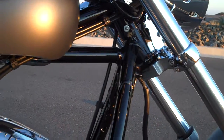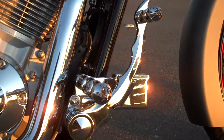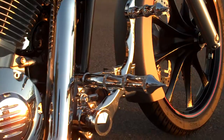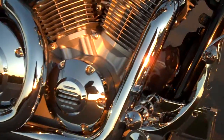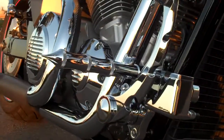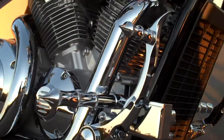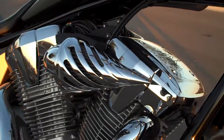Acutronics also used this bike as R&D for the forward controls you see here. I selected the tribal controls, as I had the option to pick what I wanted. They are higher than the OEM pegs, so they do not scrape the ground.